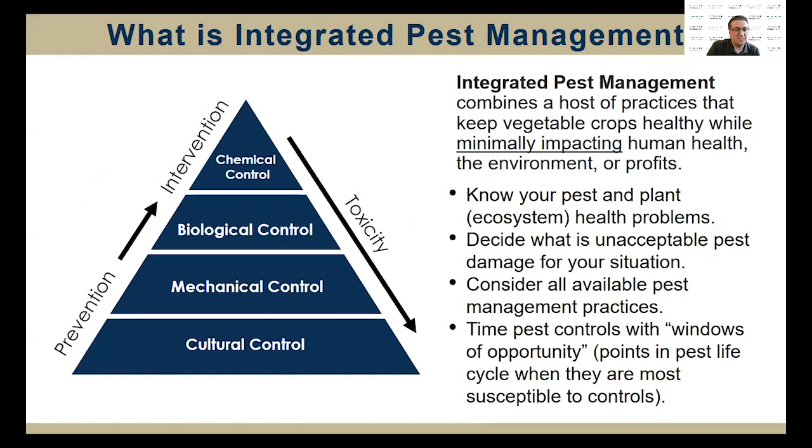So what exactly is integrated pest management? Integrated pest management, or IPM, is a comprehensive approach to pest control that uses combined means to reduce the status of pests to tolerable levels while maintaining a quality environment. IPM has a broad application. It integrates management of all pests. It's a holistic approach, it's ecologically based, and it can be applied to any ecosystem.